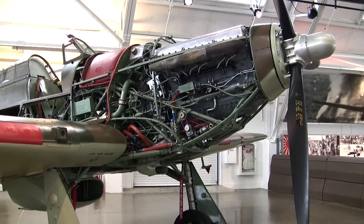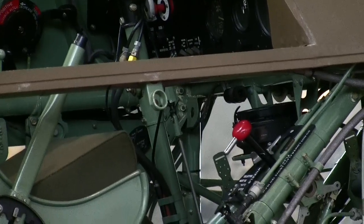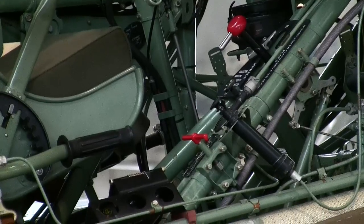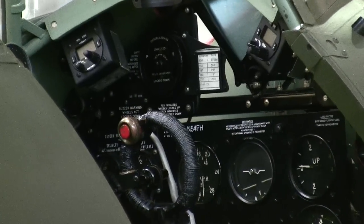Overshadowed by the graceful Supermarine Spitfire, it was the Hurricane that contributed 60% of the RAF's aerial victories during the battle. Through continued development, there were many versions of the Hurricane, including interceptor fighters, fighter bombers, and ground support aircraft. Other versions include the Sea Hurricane, which enabled operation from ships, and catapult-launched convoy escorts known as Hurrycats.